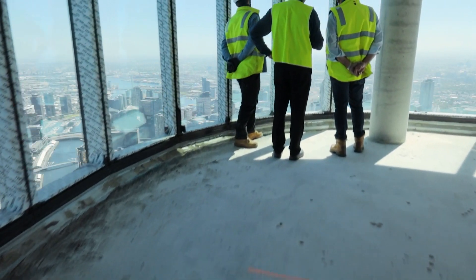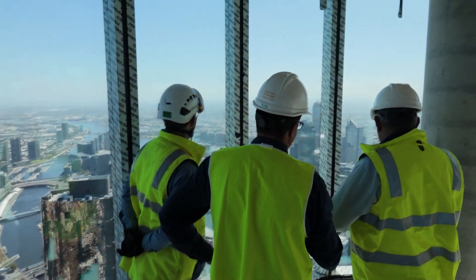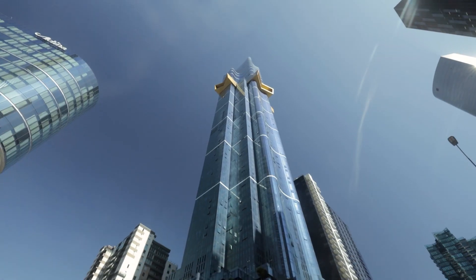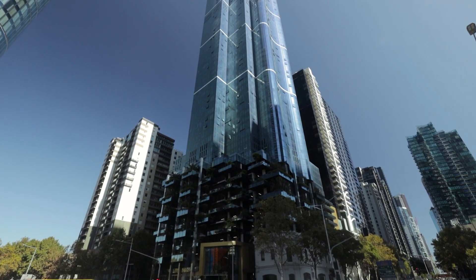The build took us five and a half years, from early inception to when we started demolition all the way to final completion. The landmark project being 100 storeys tall is pretty prominent. The project is very challenging and given its height, the logistics side of things with getting men and materials up the building — that was our main challenge at the heights that we had to build at.